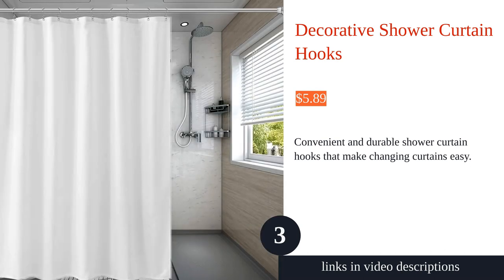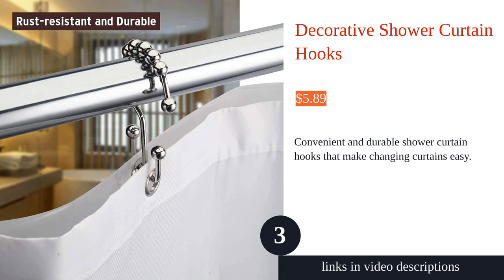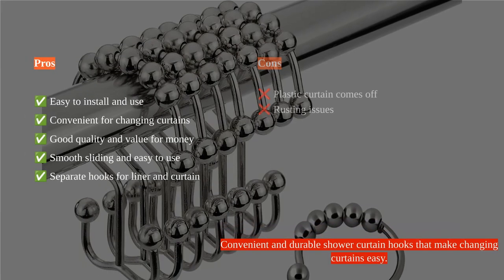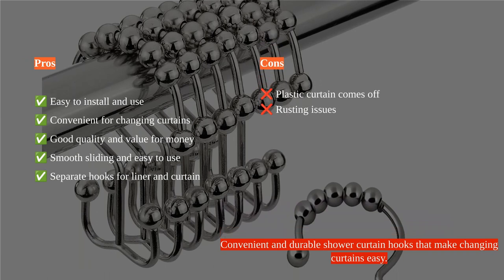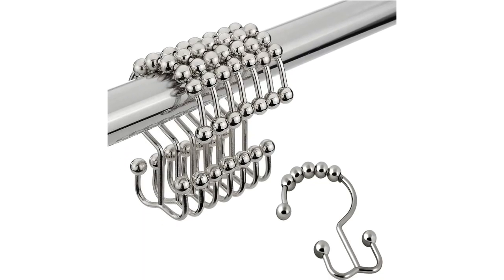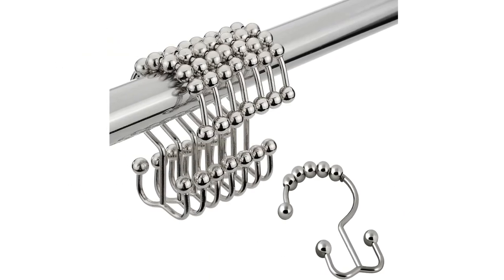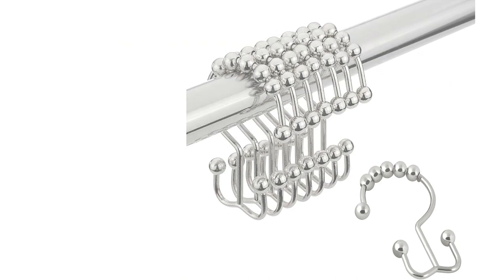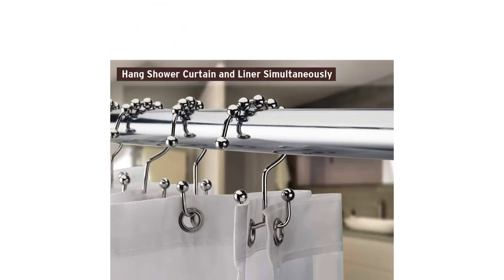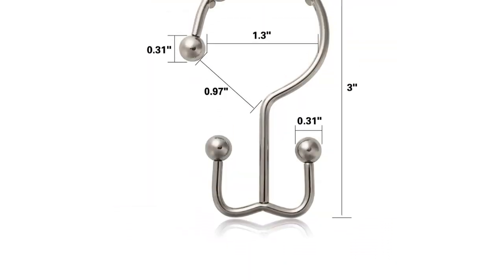The Daddy Mart shower curtain hooks are a convenient and durable option for hanging both a shower curtain and liner. Made of sturdy metal, they can easily hold heavy curtains and liners without falling off. The unique double-sided design allows for easy installation and removal. These hooks feature five roller balls on each hook, ensuring a smooth sliding function and preventing snagging and tugging. They are also rust-resistant thanks to a durable coating.